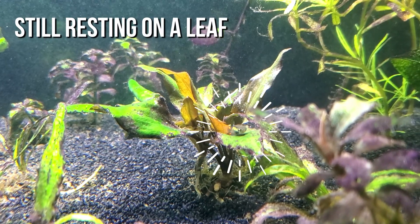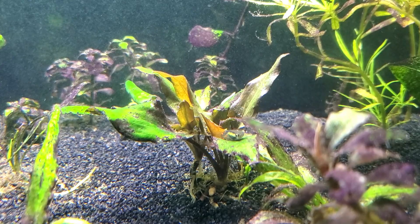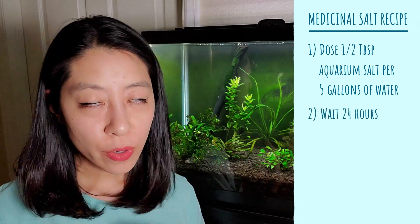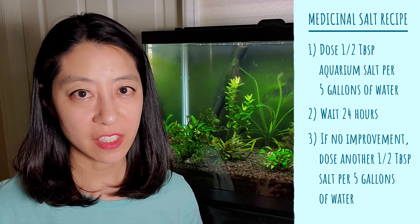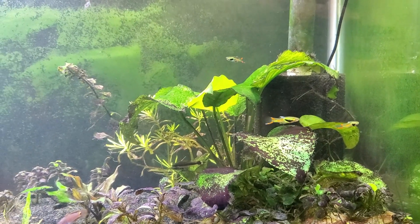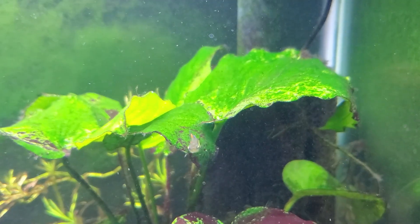My Endler didn't show any signs of improvement during the two-day Levamisole treatment, so Greg suggested adding a medicinal dose of salt. Start with half a tablespoon of aquarium salt per five gallons of water, wait 24 hours, and if there's no sign of improvement, add another half tablespoon per five gallons. By day four since I added the first treatment of Levamisole, my Endler actually started improving and was no longer resting on any plant leaves.